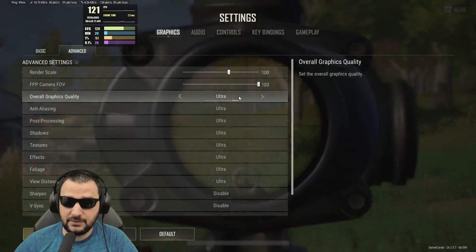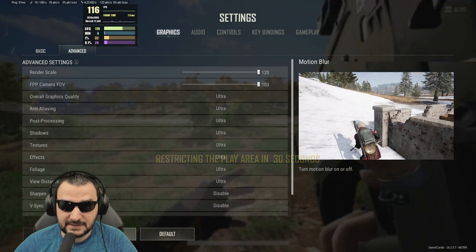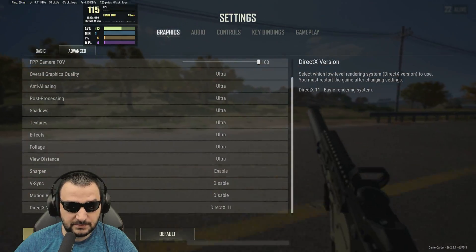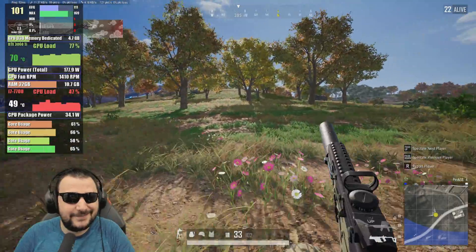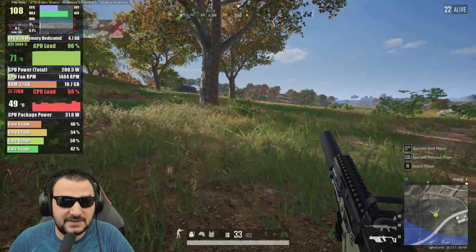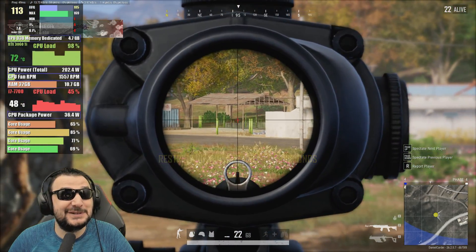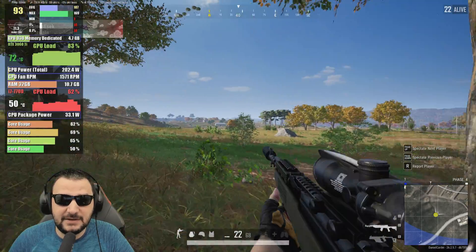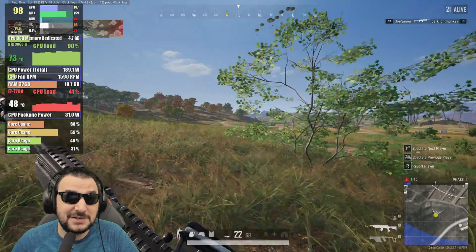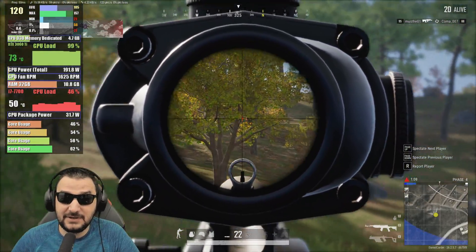Going into graphics, putting it on ultra and maxing out the render scale to load the GPU with these settings — sharpening on, no V-sync, no motion blur. Now I've got 4.7 GB of VRAM used, 99% load on the core — so the video card is actually being used — 72 degrees. The fan is kind of low, and the Founders Edition is sitting around 72 degrees, using 200 watts to deliver around 100 FPS on average. Fantastic job.